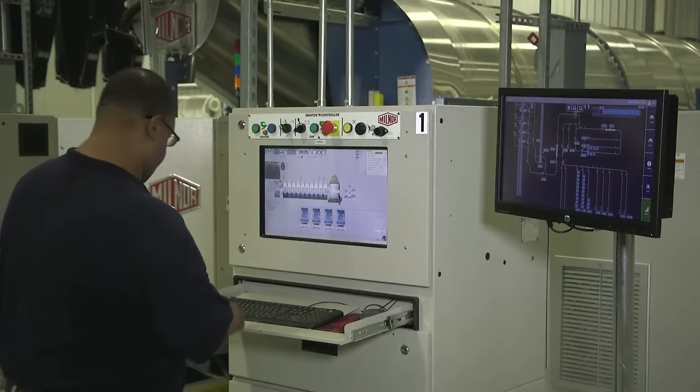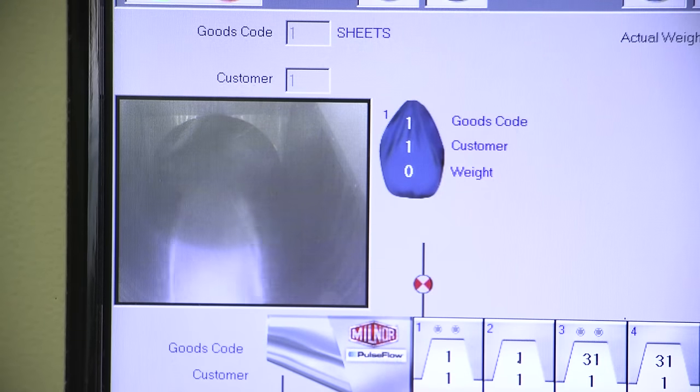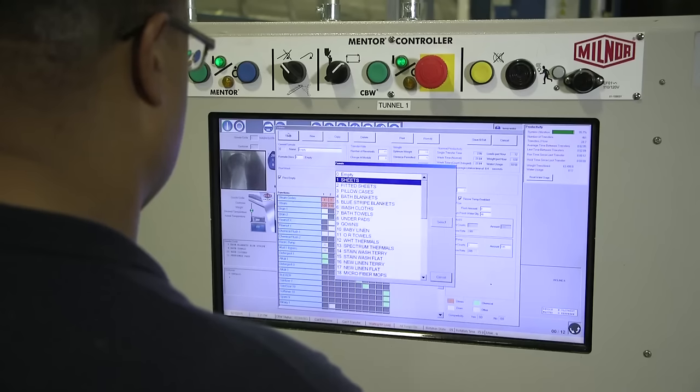With the data fusion we're able to, with one platform being the eView system, monitor not only our soil sort side but also transfer that number into pounds washed on the Milner tunnel side. So we don't have to have multiple platforms and multiple systems — we have one go-to reporting system.